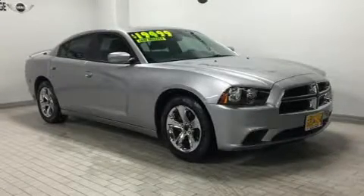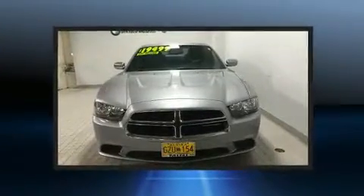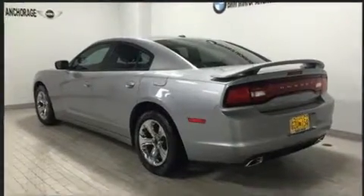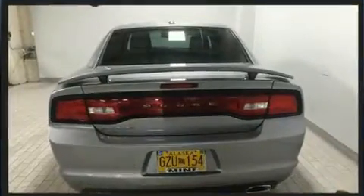Discerning drivers will appreciate the 2014 Dodge Charger. This four-door, five-passenger sedan still has fewer than 30,000 miles. Smooth gear shifts are achieved thanks to the refined six-cylinder engine, and for added security, Dynamic Stability Control supplements the drivetrain.